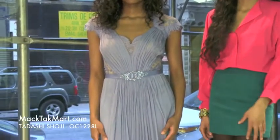Hello and welcome to MagTac TV. Today we are debuting designer Tadashi Shoji's 2013 Spring Collection, style number 0C1228L.